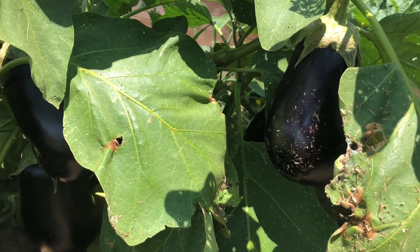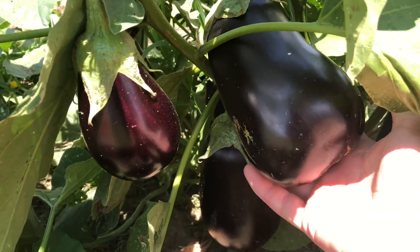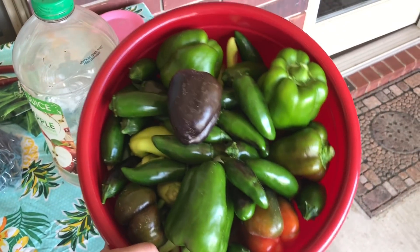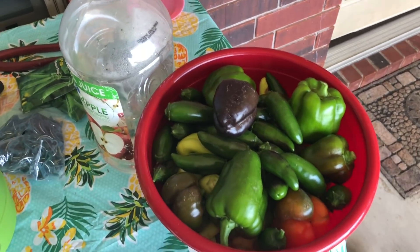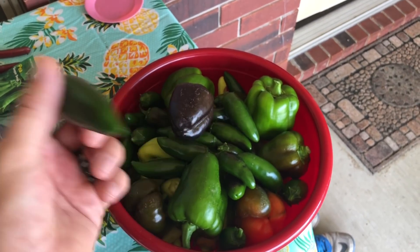I'm gonna get in here and pick these bell peppers and I'll show you the final product when I'm done. So we picked the peppers - I'll show you in just a minute. But I have one question for all you YouTubers: how big do you let an eggplant grow? Just out of curiosity, because this one right here is huge, and so is this one down here. Answer me that riddle because I don't know the answer to it.